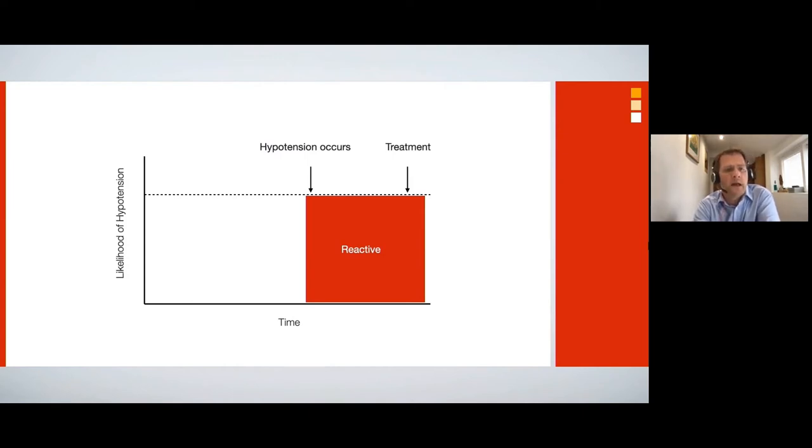But hypotension just doesn't occur suddenly. With the exception of a few surgical causes like clamps coming off, there is a state of instability that precedes the actual event that we can't detect with standard monitoring. If we could detect that instability leading to hypotension, we could move to a state of proactive medicine — treating instability before the event actually occurs and hopefully avoiding hypotension altogether.